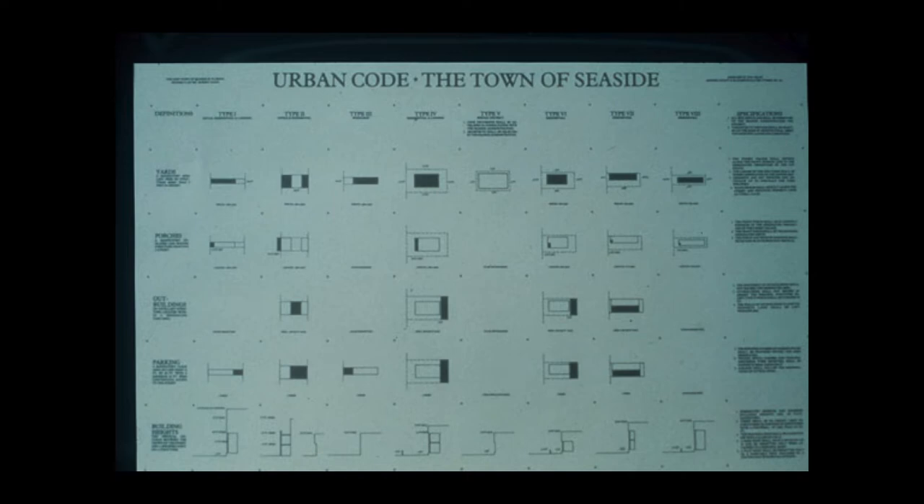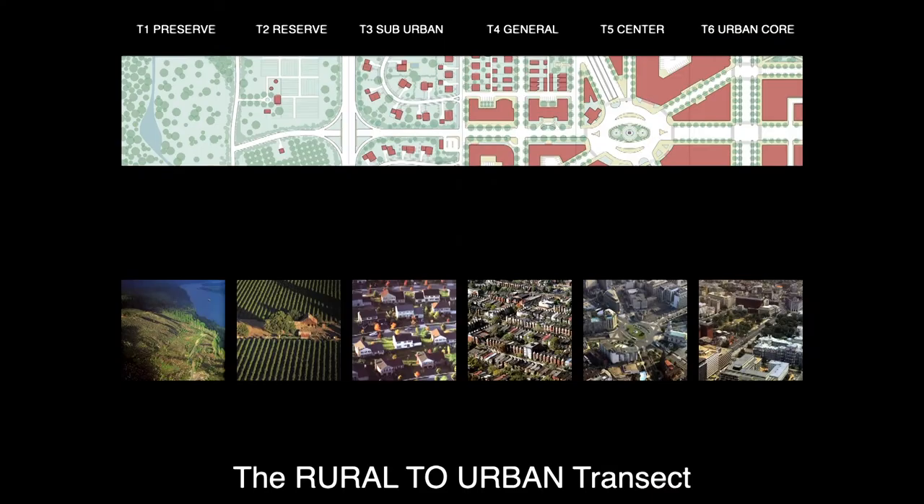So how can we control zoning in a way that's going to make a difference? You're probably aware of how one of the things done at the Town of Seaside — the first real new urbanist community — was to create a one-page urban code organized by building type. From loft building to rowhouse to bungalow to mansion across the spectrum, basically each building was regulated in terms of where its yard goes, where its porches go, where its outbuildings can go, where its parking goes, and its height. Our codes now are a little more extensive, and they're organized across the transect.